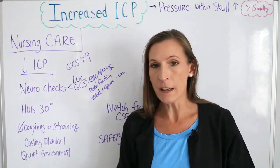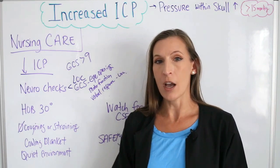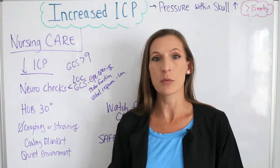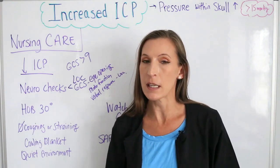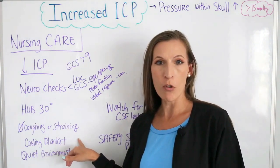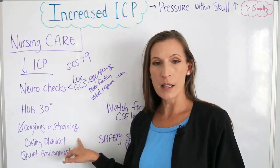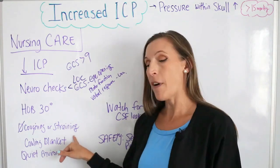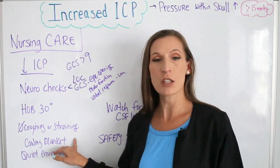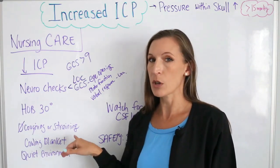No coughing or straining — coughing and straining increases the pressure inside the skull. We'll give whatever medications are needed to prevent that, and sedation may help. Straining includes stools and bowel movements. The bowel may not function well when they're this sick, but we will provide stool softeners. If you come across an NCLEX question about what medications to give, stool softeners may be an answer because they help decrease straining.